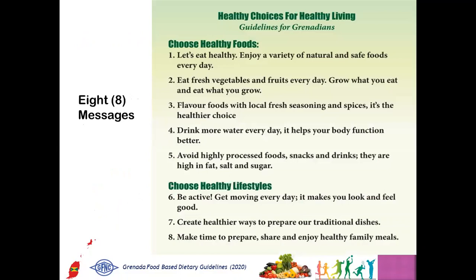Complementing the graphic, there are eight messages uniquely listed for the culture of the population of Grenada. The first five messages are listed based on choosing healthy foods, and messages six to eight on choosing healthy lifestyle. Let's look at them one by one.